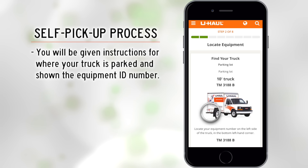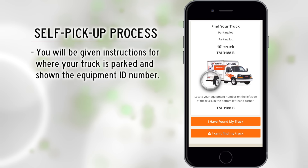The next step is locating your equipment. You will be given instructions for where your truck is parked and shown the equipment ID number. Once you locate the truck, select 'I Have Found My Truck.'